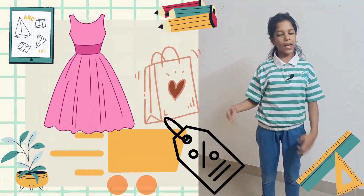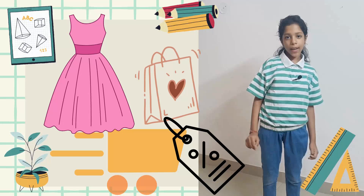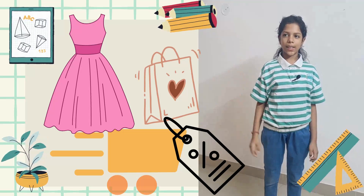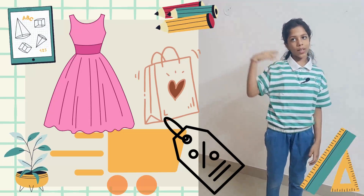When I go shopping, I calculate discounts. Like, if 20% off on this 1000 rupee dress means I save 200 rupees on the dress.